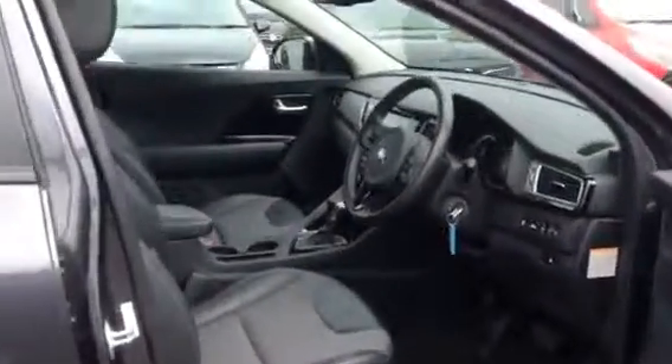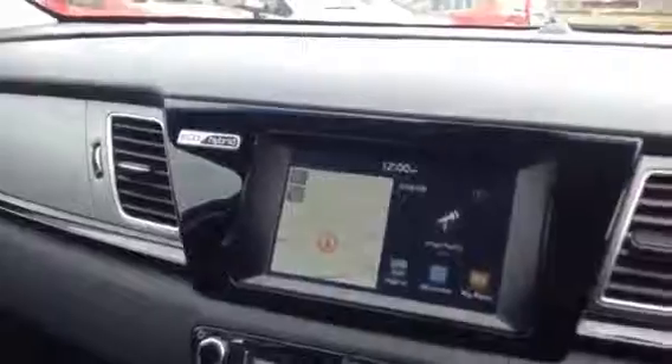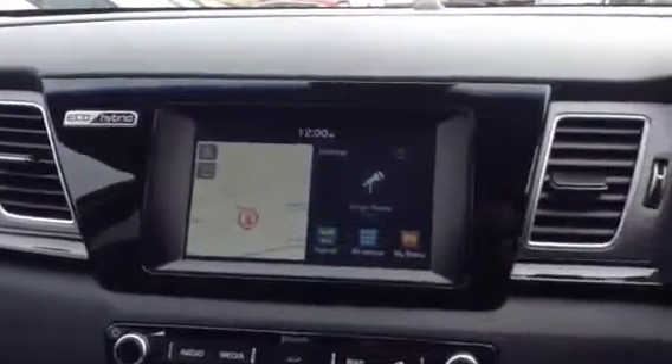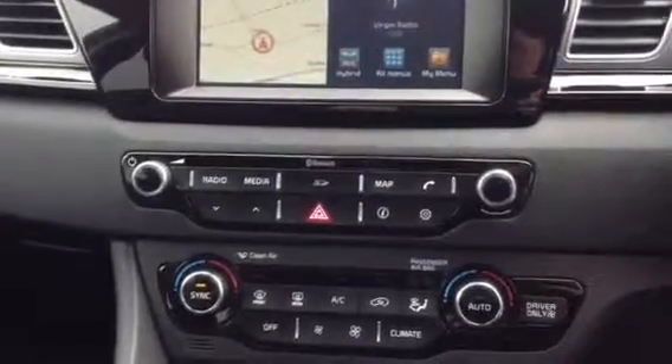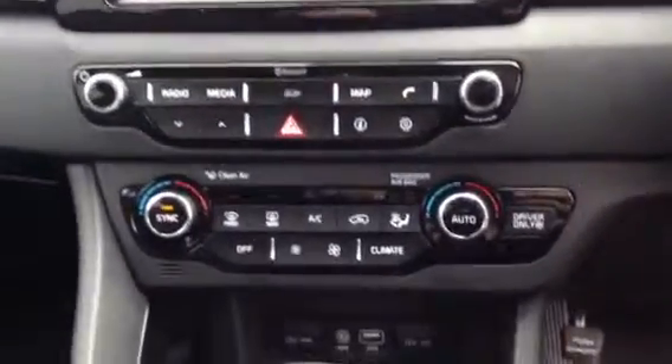As we go into the car, you'll notice straight away the unique features in here include the half leather and half cloth interior. There is a 6 inch touchscreen display with FM, AM, and DAB radio, along with sat-nav and the dual climate controls below.